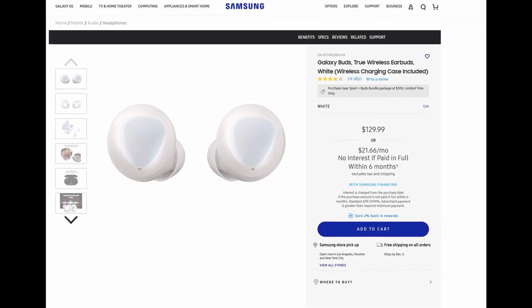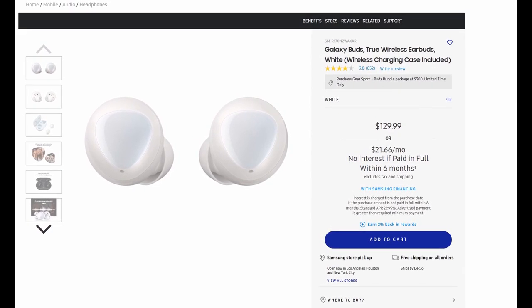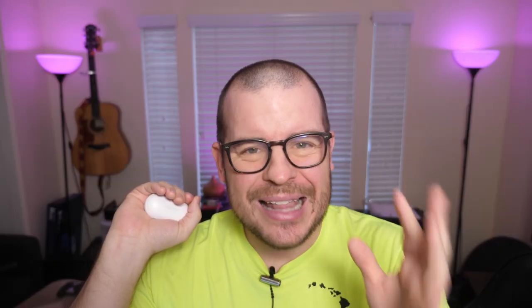The regular Galaxy Buds are $129, so for the Buds Plus I'm guessing Samsung will still sell the originals and maybe drop them to $99, while pricing the Buds Plus at around $159 to $199. I think they'll be a significant price increase over the regular ones, but should also sound a lot better given the 'Plus' moniker.